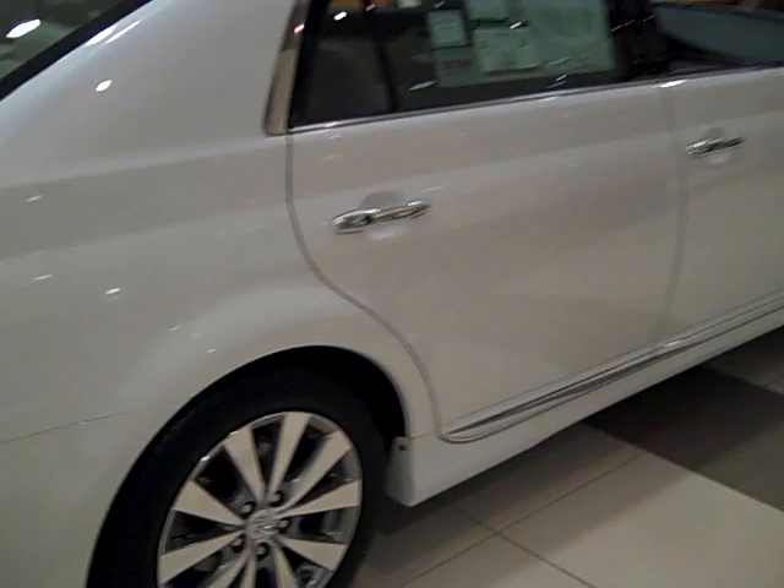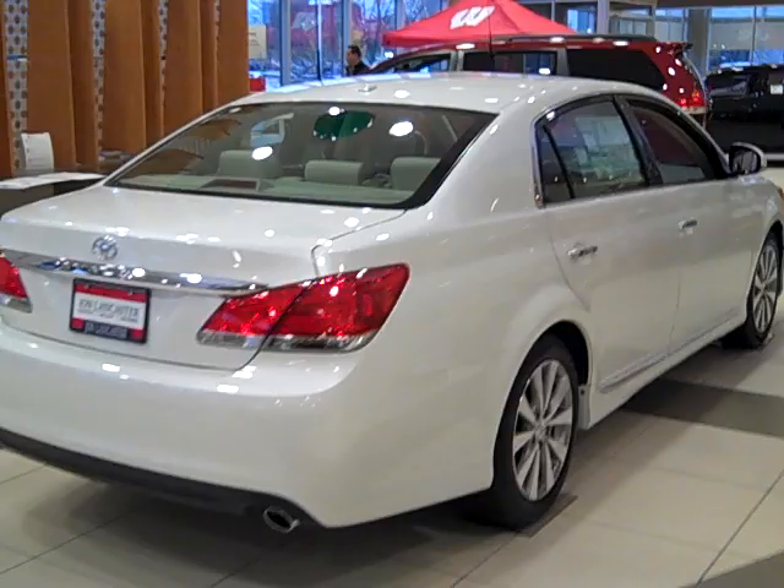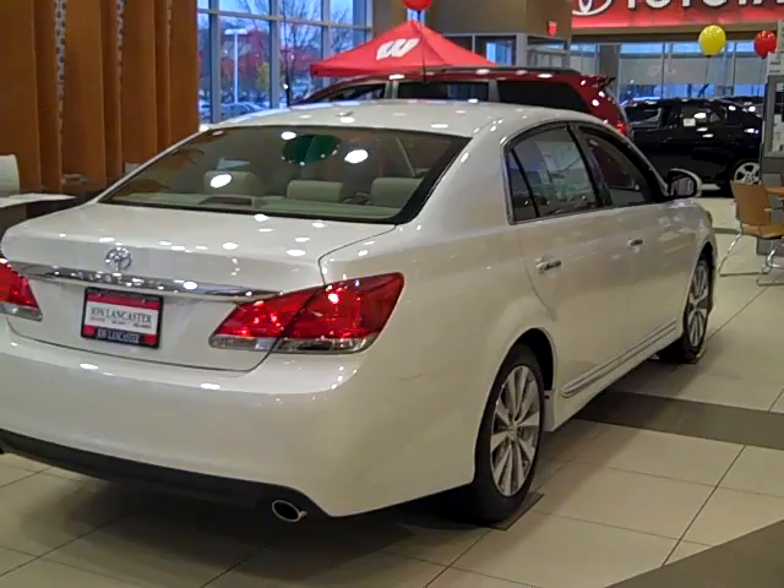We put it in the showroom about three weeks ago when we got it. There's just eight miles on it, which is the number of miles that it has when it comes off the transport from the factory down there in Kentucky. It does not come with the balloon, by the way. But it's a nice car.